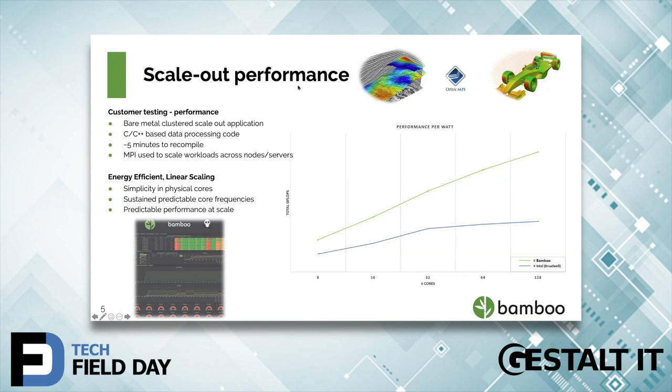I'd like to open up the floor to questions. Justin from Pivot9: I've got some questions around translating that scale-out performance into the actual workloads that people are using. I understand you've done testing on a particular application showing core count and performance per watt, which is good to see. When I'm looking to test something, I'm looking more to say: how will this run my MySQL, or my Spark workload? Do you have information you can share so customers can get an idea of how their application running MySQL today converts across to what it looks like in the Bamboo world?